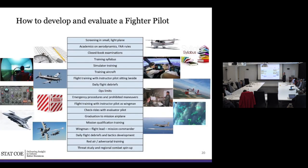A large part of my career I was a pilot, so this is going to be a pilot analogy. How do we develop and evaluate a fighter pilot? You start in a small light civilian plane. You get academics on FAA rules and aerodynamics, closed-book exams, a training syllabus, simulator training before you get in a real airplane, then training aircraft with an instructor sitting beside you, ops limits and emergency procedures to learn, and daily debriefs of your performance in every single training mission — to improve and get better.